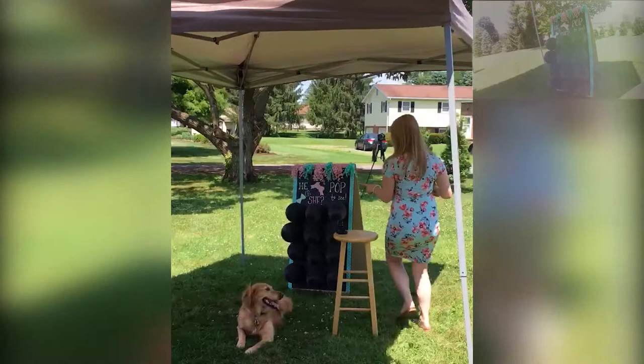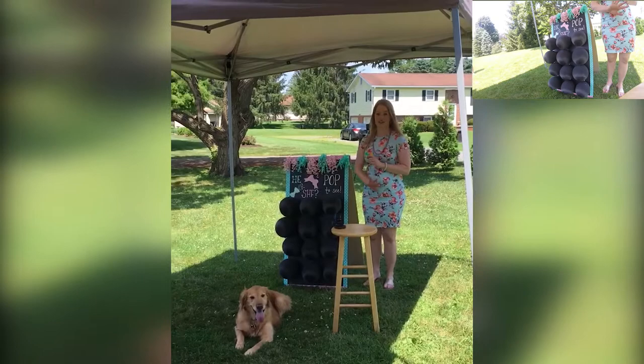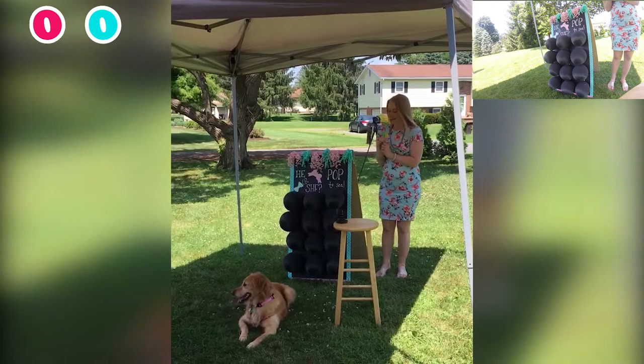So how this works is we have 12 balloons. Four of them are filled with the color of baby's gender, three of them are filled with the other gender. So if it would be a girl, there are four pink balloons and three blue balloons, and then the rest are white. We have a scorecard that the lovely Brun is going to keep track of. As we pop, you'll be able to see how many of each color we've popped, and once we pop four of the same color, that's the gender of baby.